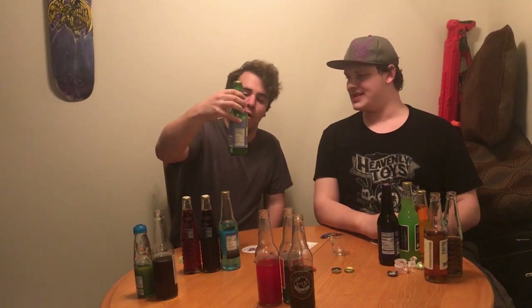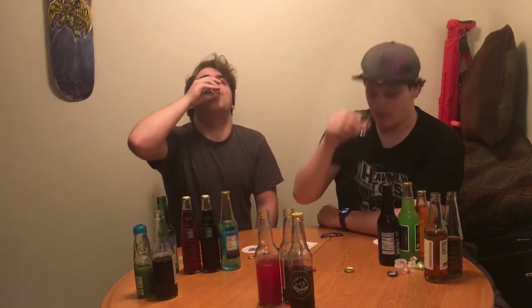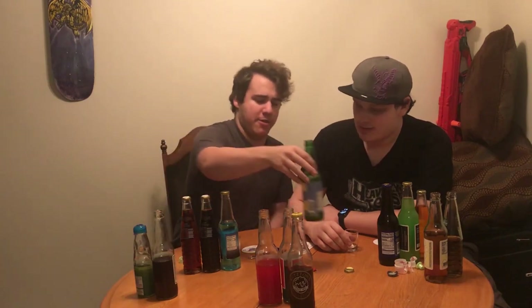We still have seven sodas to go — we have so much to go through. What is that? Backcountry blueberry lemon soda. This doesn't smell fruity at all. It doesn't smell good — I smell nail polish. Not the artificial smell of nail polish, it's just kind of got the same vibe to it. All right, ready? I'm done sniffing this thing, let's just drink it. Three, two, one. It tastes better than it smells. This is a winner for you; not my thing.